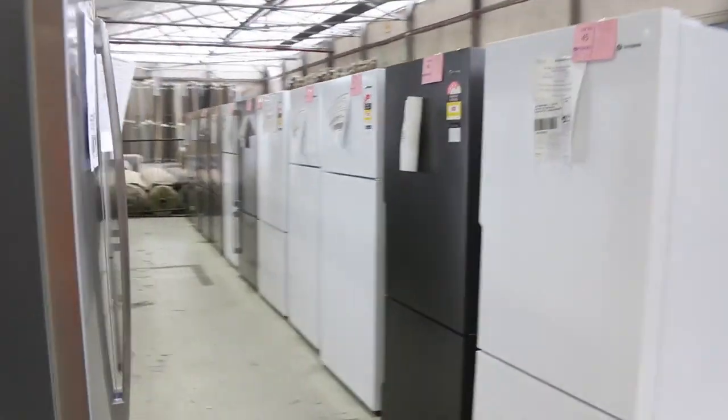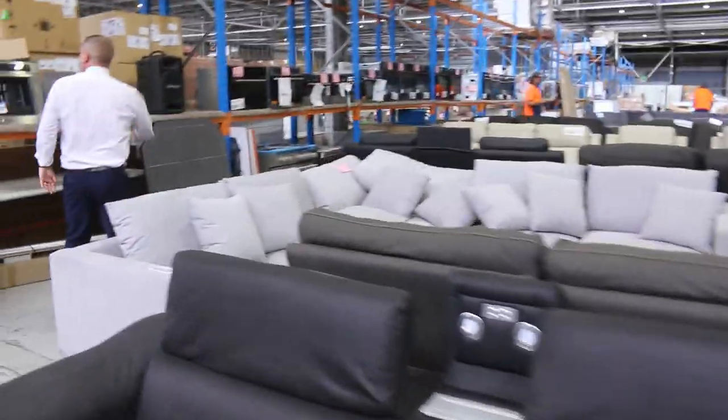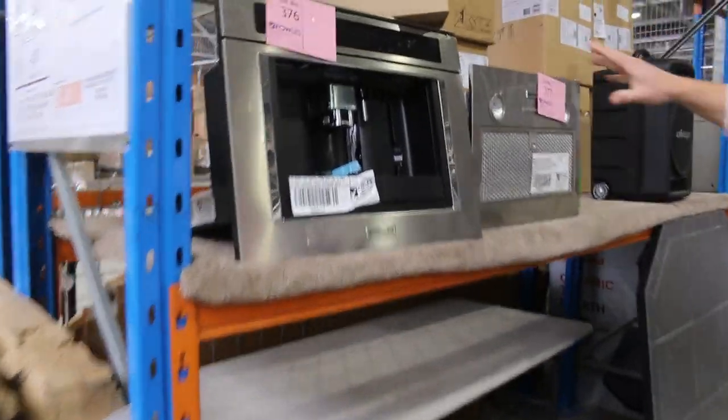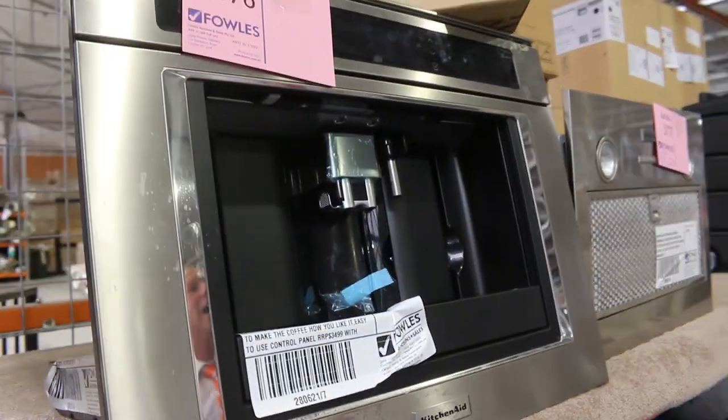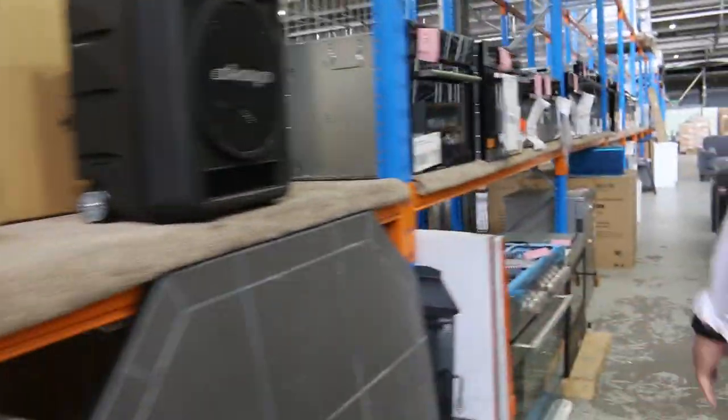Westinghouse, Electrolux, Kelvinator — to name just a few. Really good looking stuff there. That's all going to have 12 months factory warranty — all of that Electrolux gear, all those fridges. And down through here, I can see we've got a couple of these inbuilt coffee machines left. You're going to be $3,000 in the shops; they've been bidding around that $1,600 mark. So, they've been good fun as well.